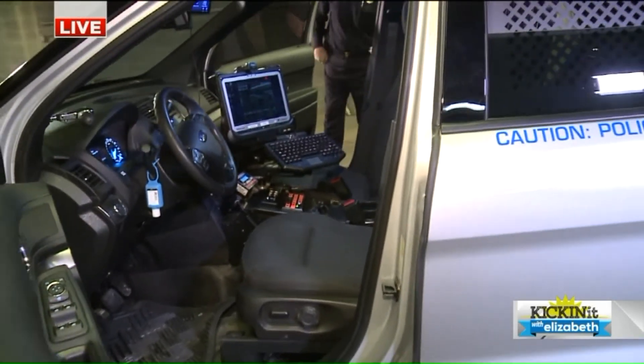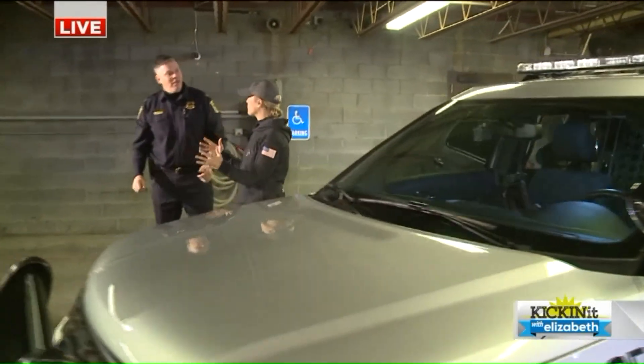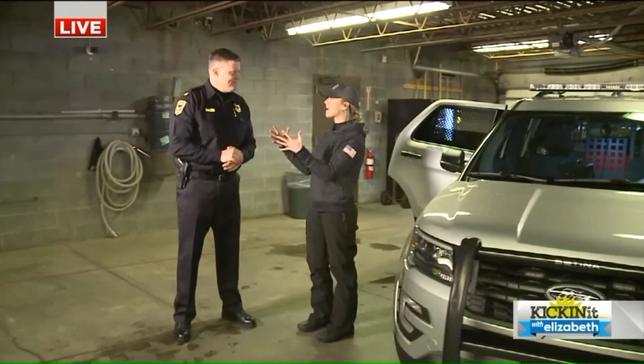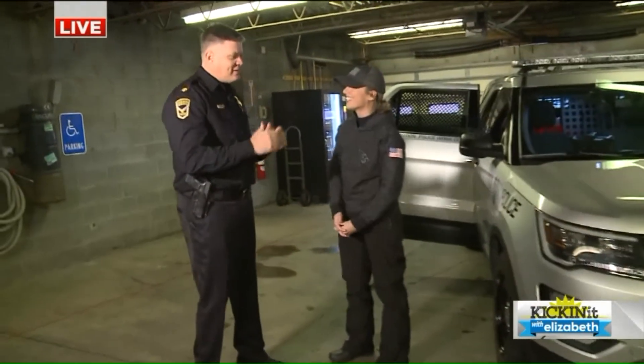Otherwise, everything else inside this car is just like the rest of the cars. And the dogs get really excited when they're in them — they're just ready to work, ready to play. Everything isn't work to them; it's all about finding that toy and getting that reward of playing. When they see this car, they know it, they love being in the car.